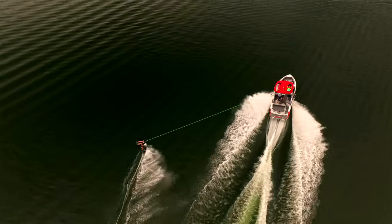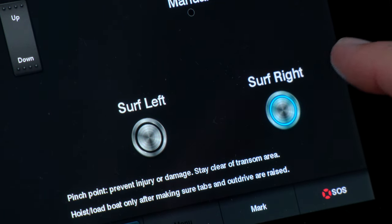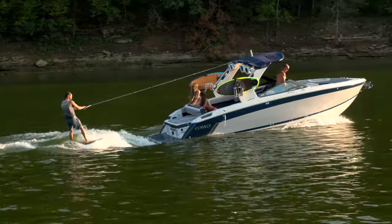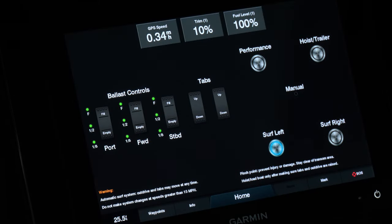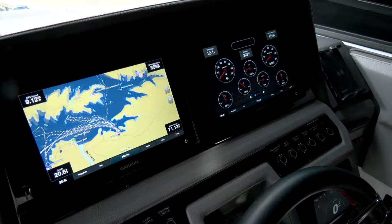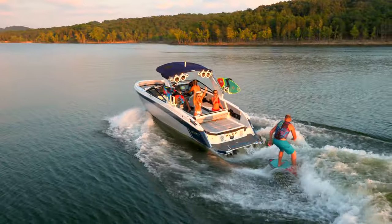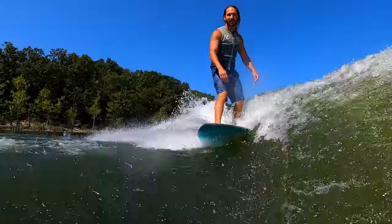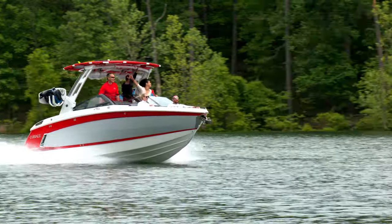The Cobalt Surf System is incredibly easy to operate with simple operational controls. Just fill the tanks, set surf left or surf right, set the speed control, throttle up and you're surfing. You'll love the Cobalt glass cockpit with Garmin integrated surf control screen, rear view camera, and full instrumentation and navigation. And while the new Cobalt R6 and R8 surf boats create world-class tournament-style waves the surf pros demand...